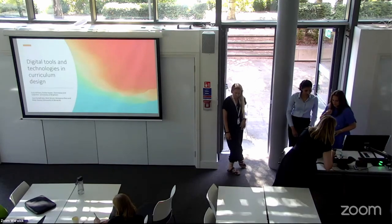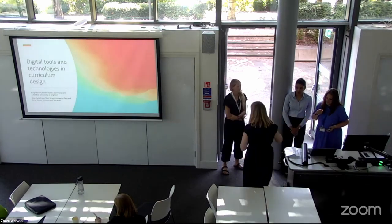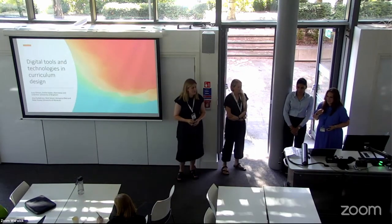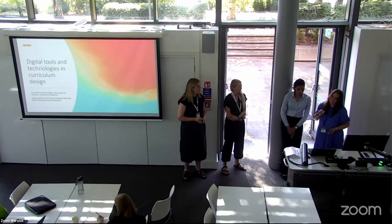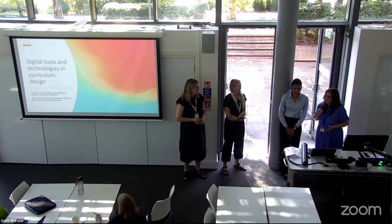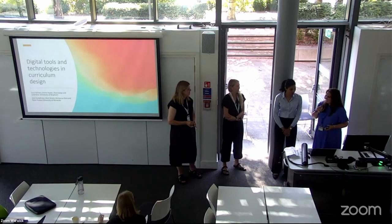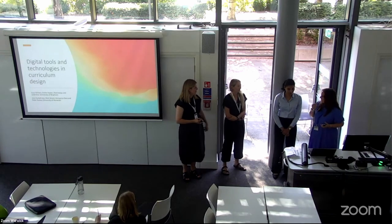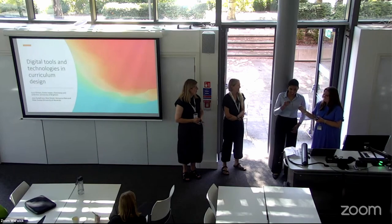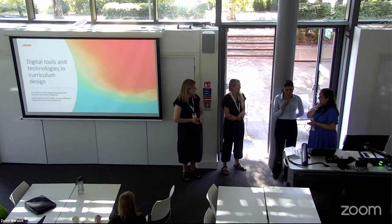Thank you everyone. We're going to present some work we've been doing as part of a funded project from the Warwick International Higher Education Academy, based here at Warwick. I'm Jess, director of We're Here, and also an academic developer. This project involves students — so Ashwarya, hi. My name is Ashwarya and I'm doing my Masters at Warwick Business School, and I'm a project officer as part of this team.